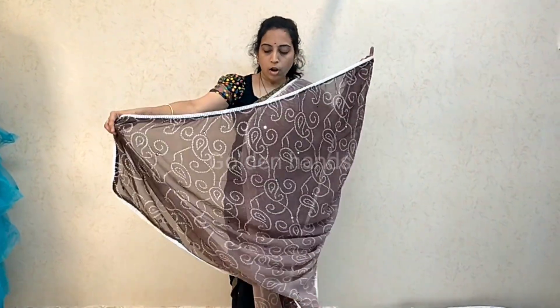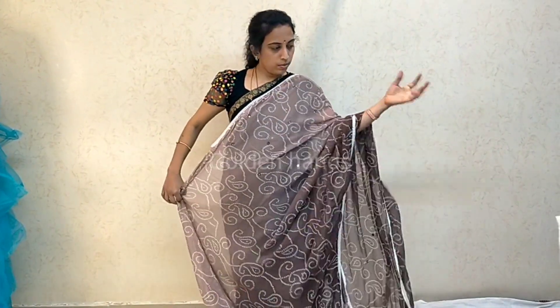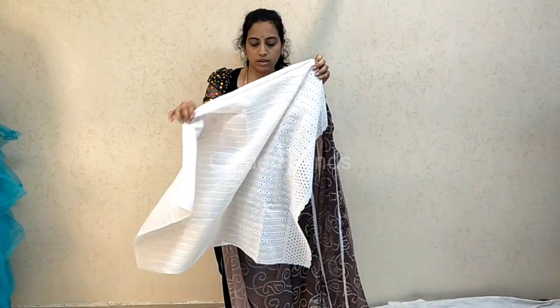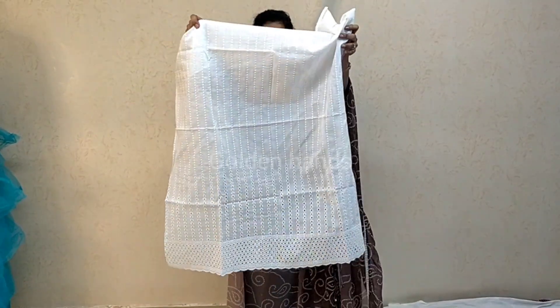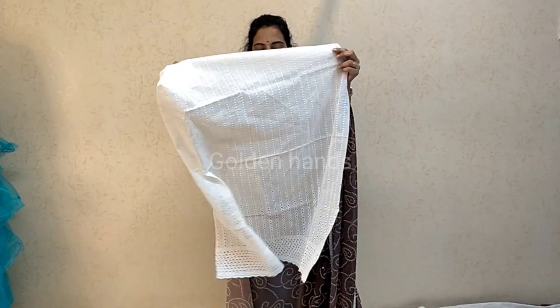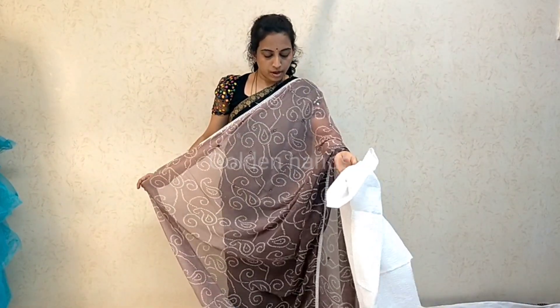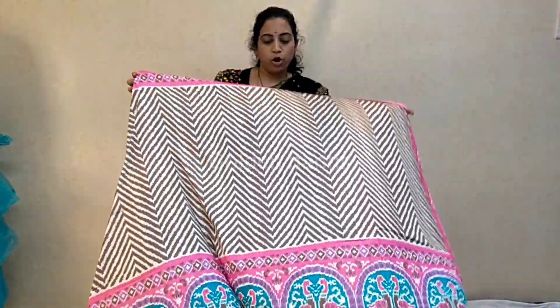This is a marble georgette saree. All over with a little Bandhani design. A little mirrors close to the blouse area. Blouse contrast is white. Small work on the bands. Price is 850. It is an online running item.